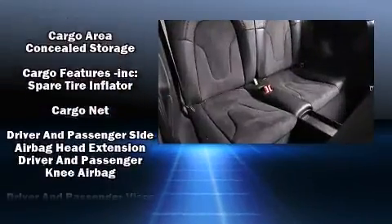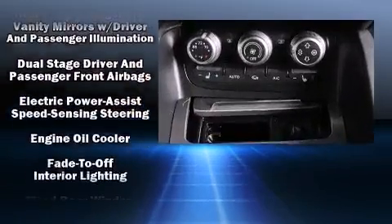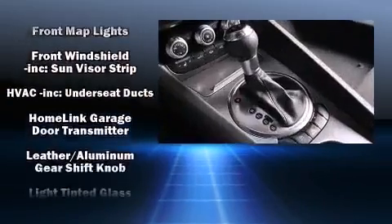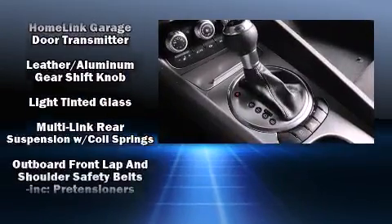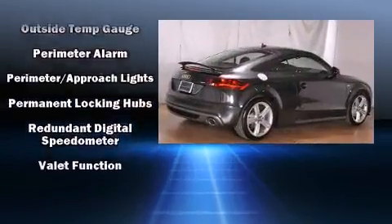Audi ensures the safety and security of its passengers with equipment such as knee airbags, anti-whiplash front head restraints, and four-wheel disc brakes with ABS. You'll never lose visibility with rain-sensing wipers, which activate automatically when the drops start to fall.